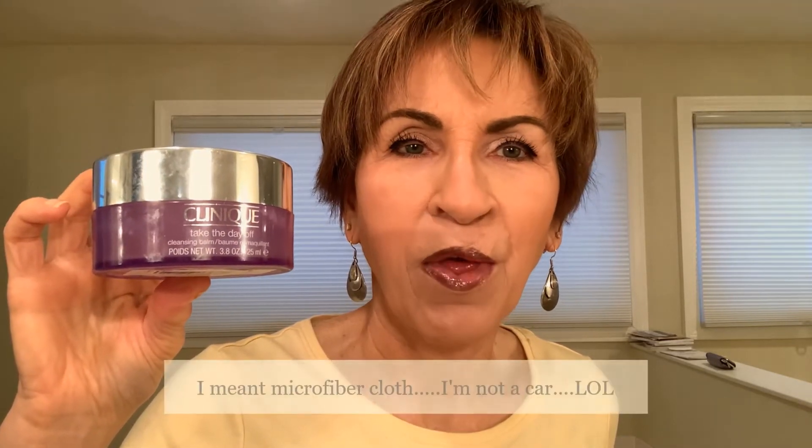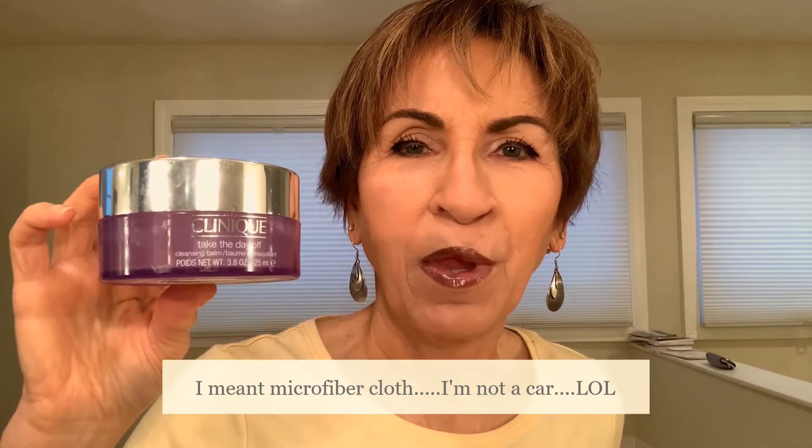This is the Clinique Take the Day Off cleansing balm — my favorite for double cleansing at night. I put about a nickel-size amount, rub it between my hands, and apply it all over my face, neck, and chest. Then I emulsify it with water to loosen up all the sunscreen, makeup, and eye makeup, wipe it off with a soft chamois cloth, and then follow with a mild facial cleanser. It leaves my face really clean without feeling stripped or dry. I will repurchase.